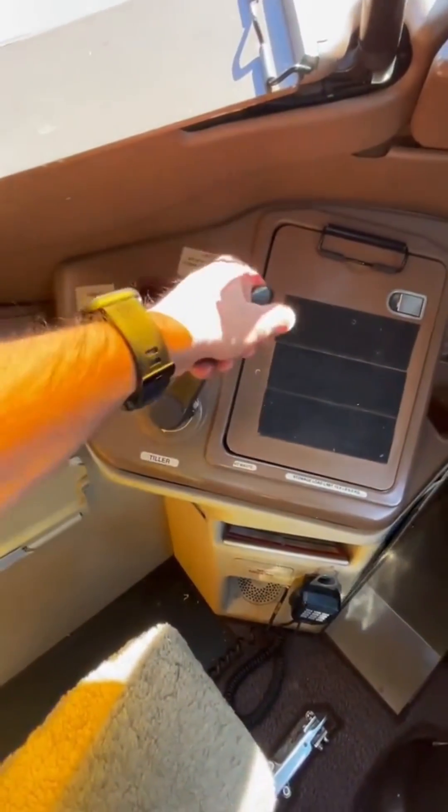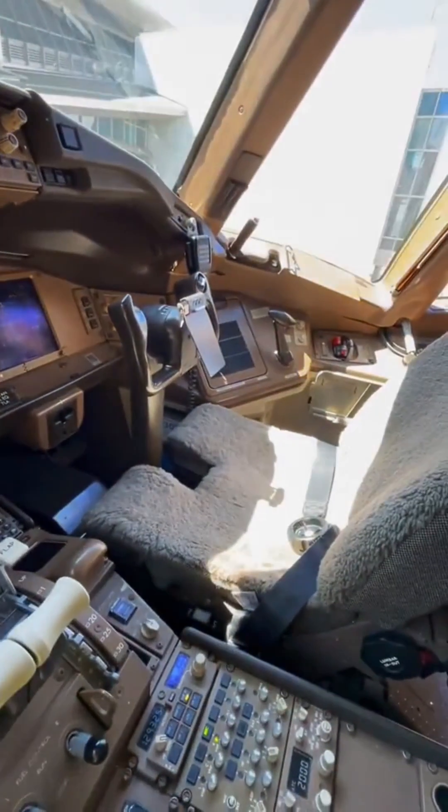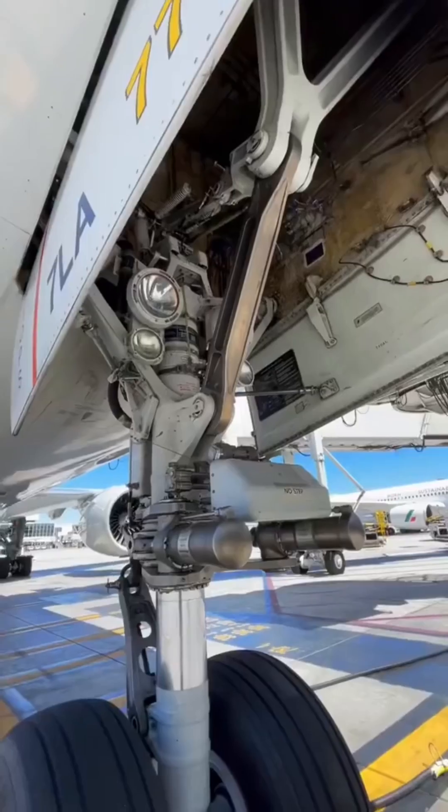This is called the tiller. This is how we steer the aircraft on the ground. The nose gear steering system is a hydro-mechanical system that moves the nose landing gear up to 70 degrees left or right. It's available to the first officer as well.